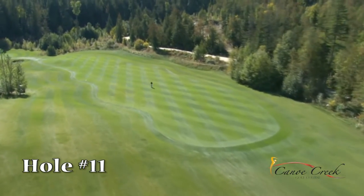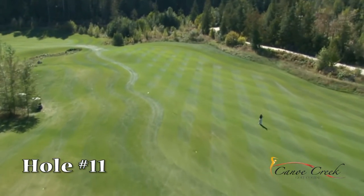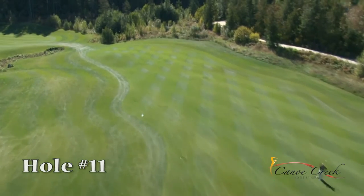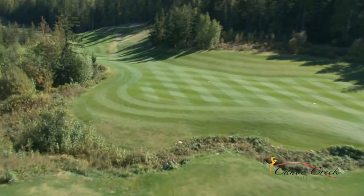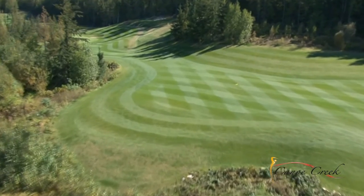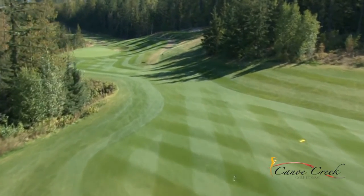Hole number 11 — a distinct aiming point off the tee is the bushy tree through the fairway that looks like Mickey Mouse ears. After finding the fairway it'll be time for a decision: a short layup over the creek or an aggressive second shot over the gully and towards the green. Miss right with your approach and you may find a sneaky bunker. Miss left and you may have to get another ball.